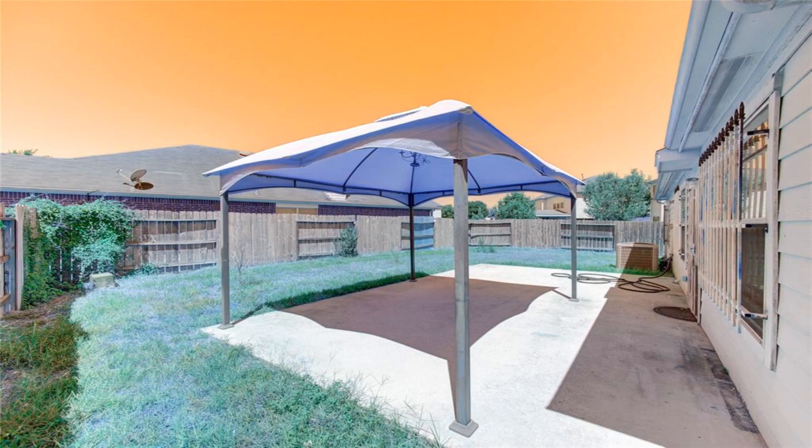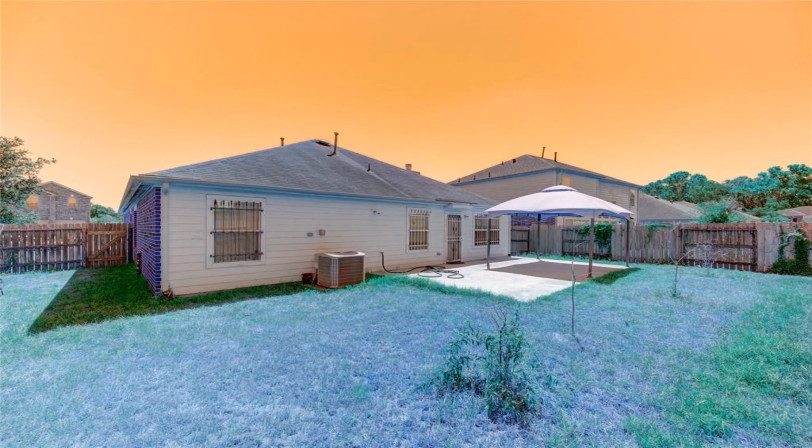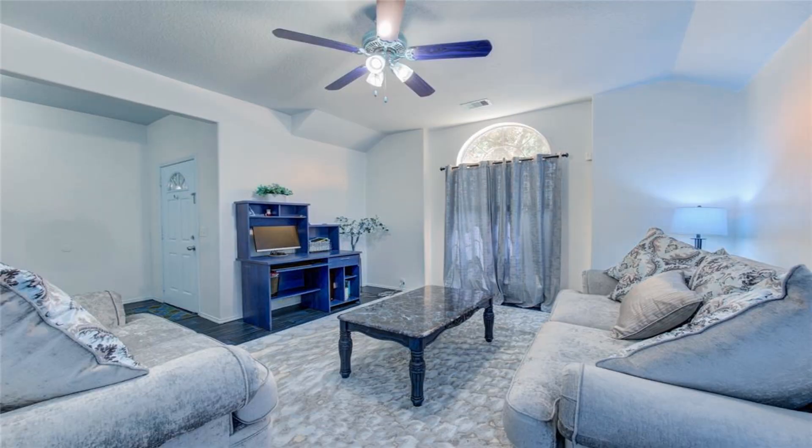Minutes away from I-45, Intercontinental Airport, Grand Parkway slash 99, Beltway 8, and the Woodlands.